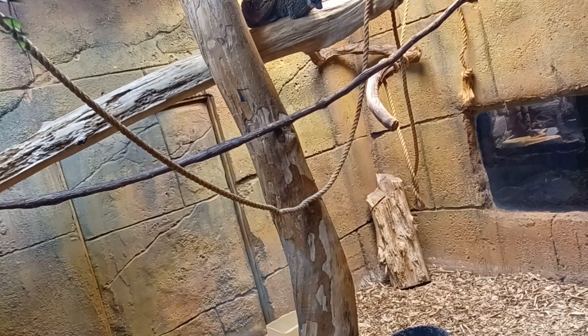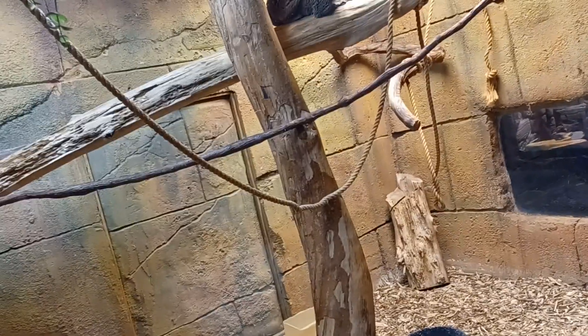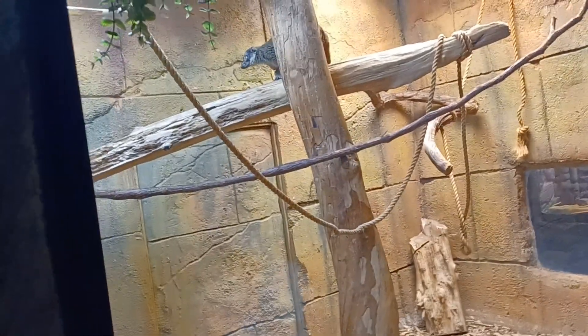They are found in western Madagascar. Females generally give birth to one baby in September or October.